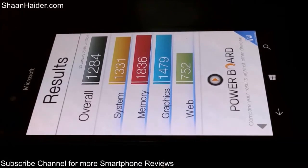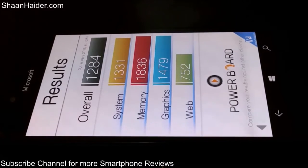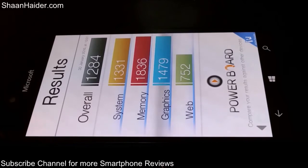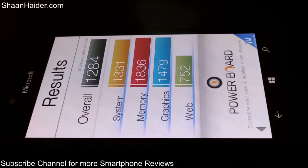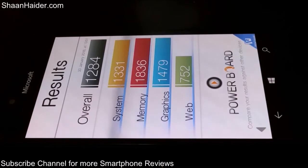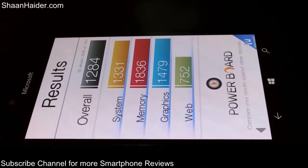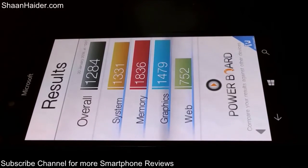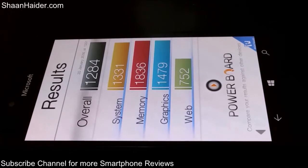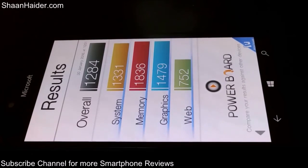In BaseMark OS2, the system performance score is 1331, memory is a very nice 1836, graphics performance is 1479, and web browsing using Microsoft Edge is 752. The overall performance score is 1884. The system performance is not so great and that is what is affecting the overall score.